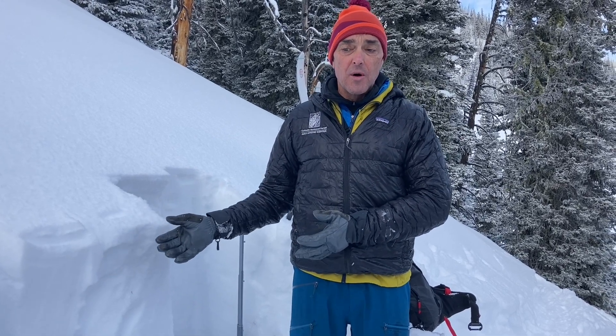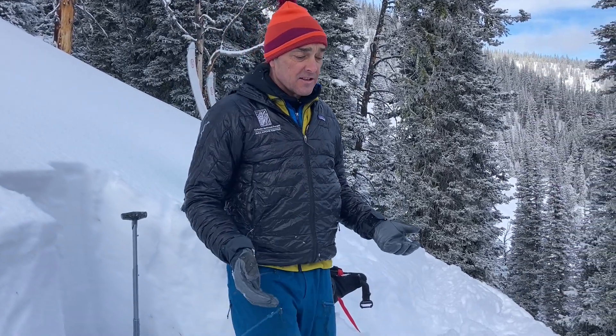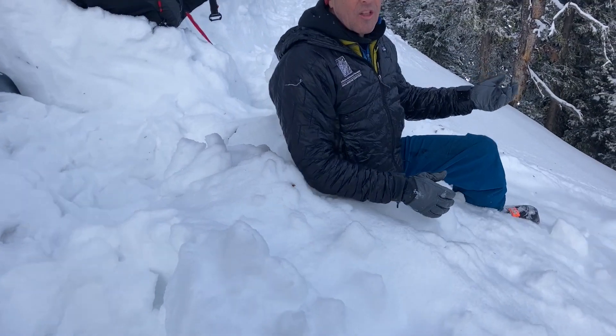Something to just be aware of as we move forward. You don't even have to dig to know it's weak — all you have to do is step out of your skis, because as soon as you step out, you sink all the way to the ground, and that's telling you that you're standing on a lot of weak faceted snow.